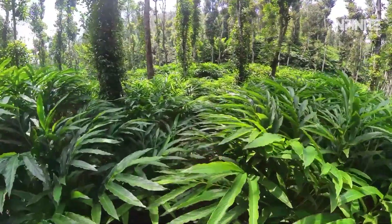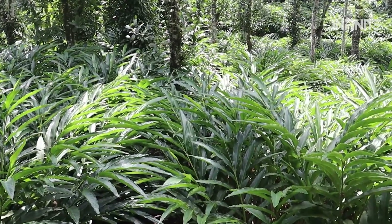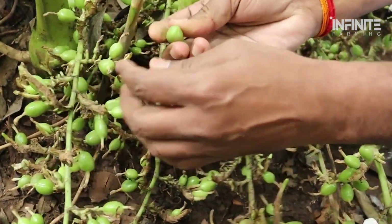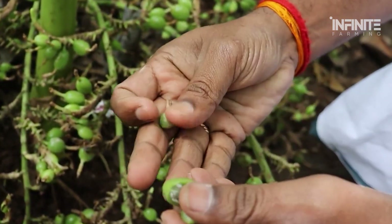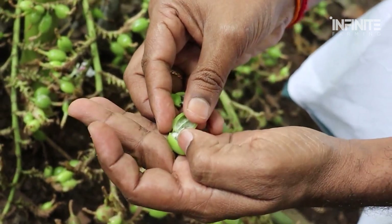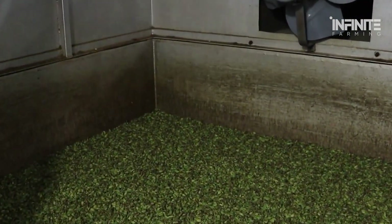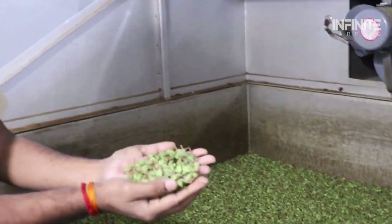The global supply of green cardamom has faced significant challenges due to the climate crisis. In the Iduki district, which accounts for roughly three-quarters of India's green cardamom production, unpredictable weather has wreaked havoc on crops. Excessive rains have caused pods to rot, while drought conditions have scorched plants, leading to reduced yields and driving up prices in global markets. However, the increased prices don't necessarily benefit small farmers, as most earnings go toward covering production costs.